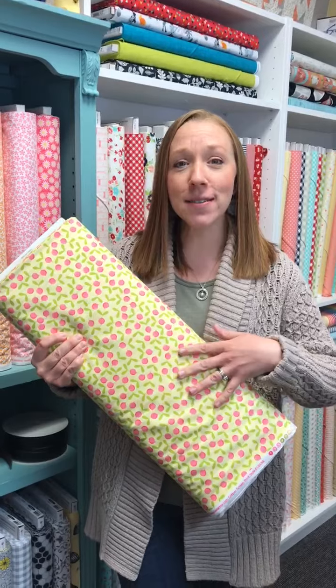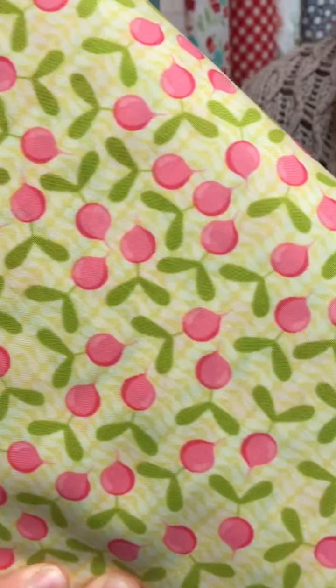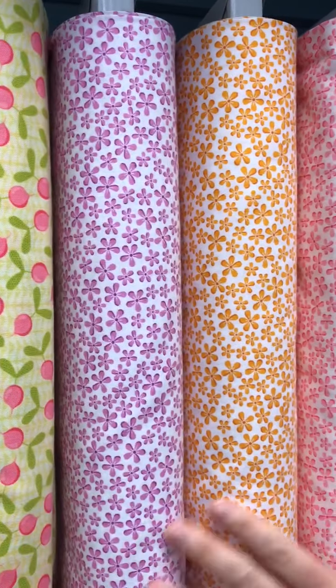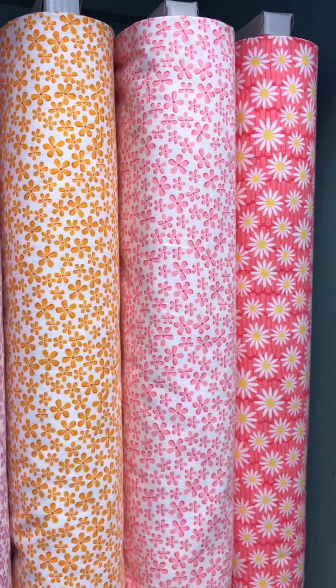These are radishes. I don't know about you, but I think radishes are an underestimated vegetable. I love them — my family doesn't love them, but I love them and they're super sweet. So then we have some flowers and some daisies to go with it. That's nice and springy.